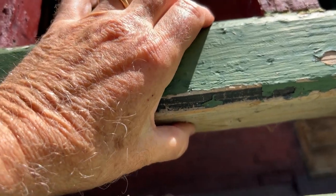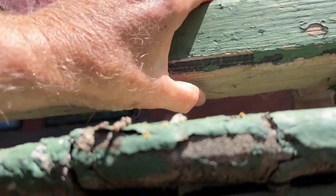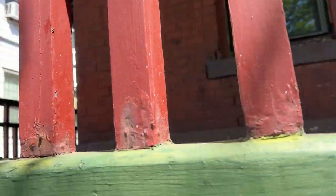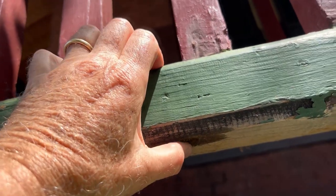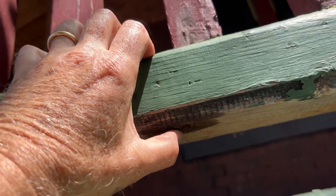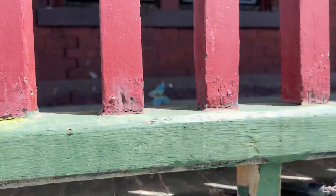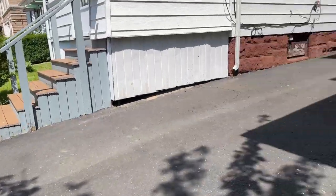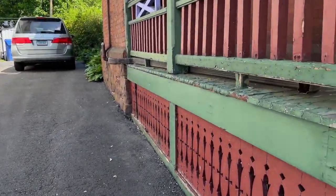You can see that a little bit with this hole. The carpenter bee is trying to make a hole there. Let me find another spot. Here's one. Right there. I think you get the idea that there are carpenter bees. Let me see if I can get a shot of a carpenter bee flying around. They're all over the place here.